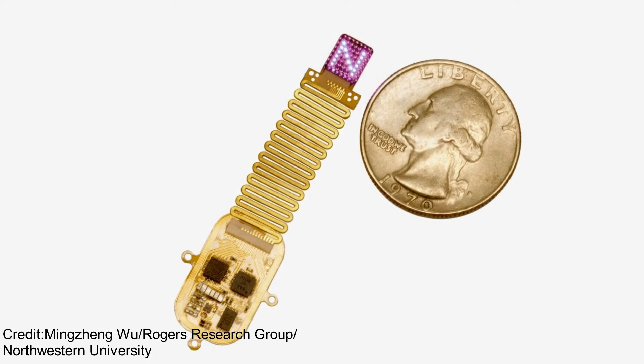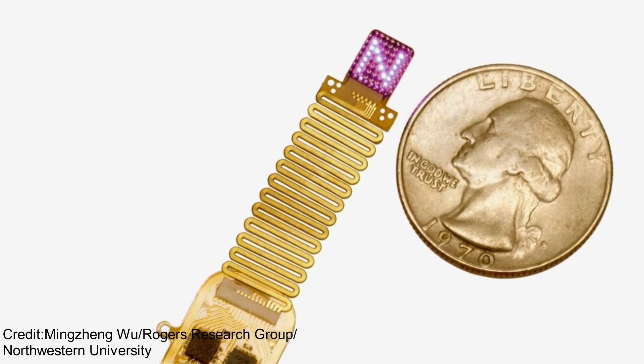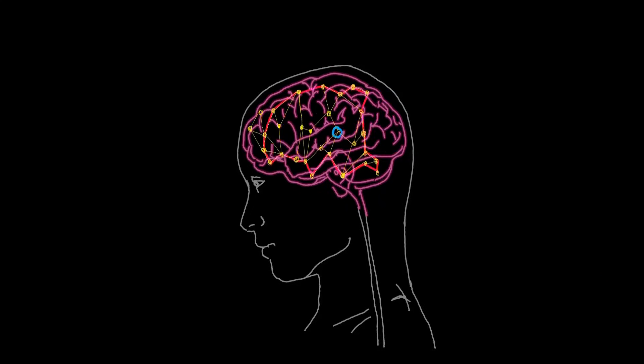This breakthrough comes from Northwestern University: a soft, stretchable, submillimeter implant loaded with micro-LEDs. When it's activated, it sends light pulses that force neurons to fire on command, and the brain responds to these artificial signals as if they're completely natural.